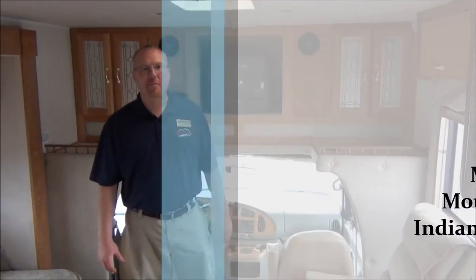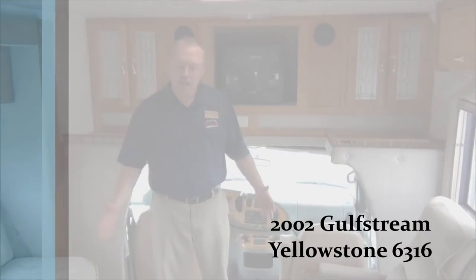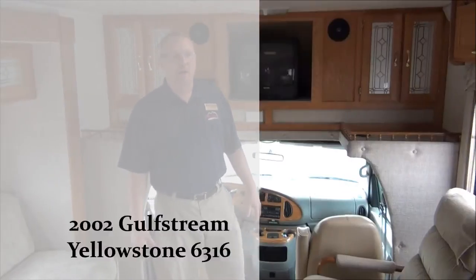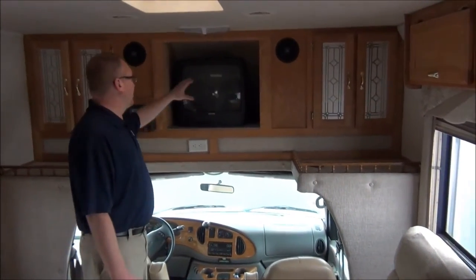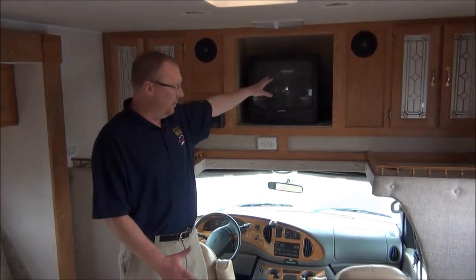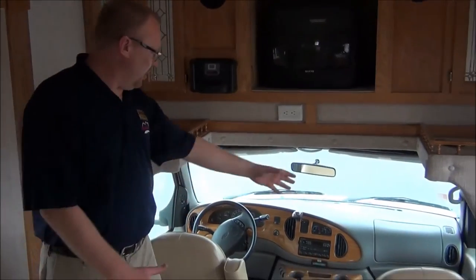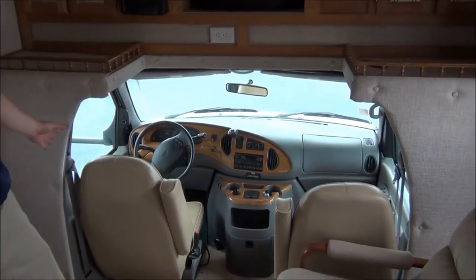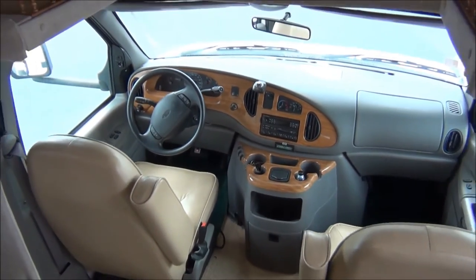Hi, it's Mike Simlinger again with Mount Comfort RV. Now we're inside the 2002 Gulfstream Yellowstone 6316 Class C Motorhome. Up here you can see the entertainment system — this model comes with a vintage TV, but feel free to put your own flat screen on if you'd like. We've got the speakers and the radio up here. You can see the front driver's area; it has 34,736 miles to be exact.